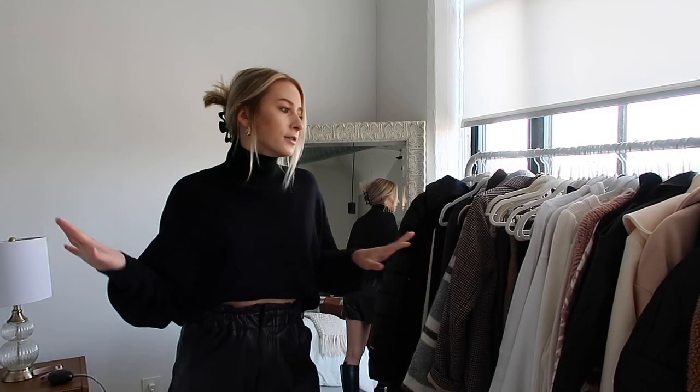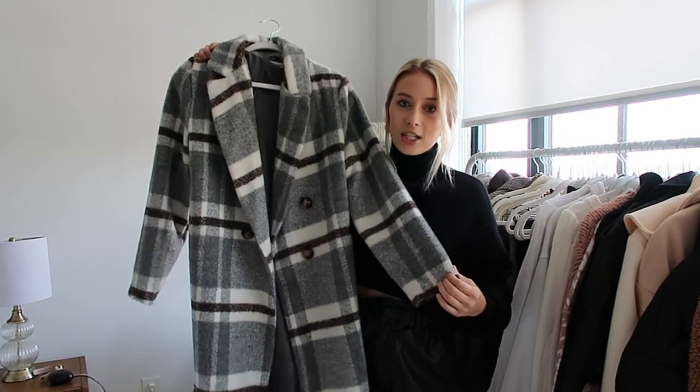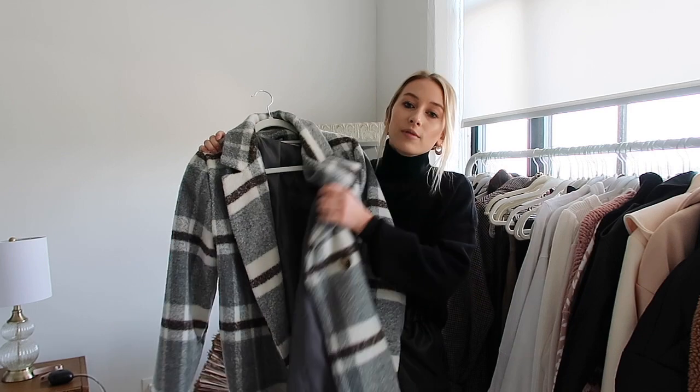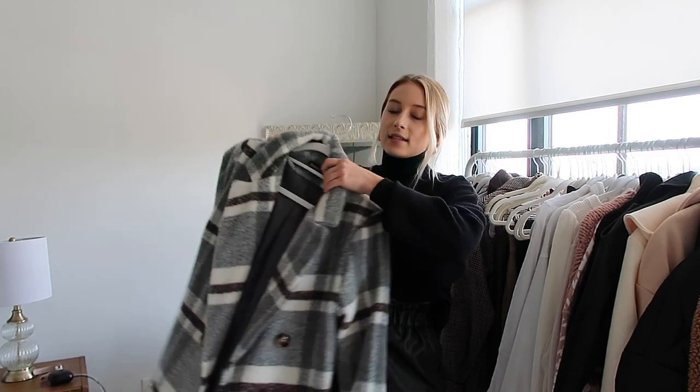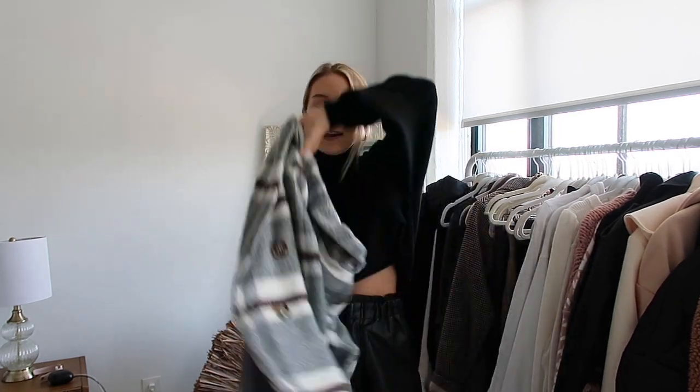Now moving into some more affordable options. The first one was a hit when I posted about it — it's this Boohoo plaid jacket. It's very similar to the Abercrombie dad coat but a little less heavy, so it won't keep you as extremely warm, but it's still really great quality and a very good alternative. It fits like a glove. Boohoo, Missguided, and similar websites have really great jackets like this if you're looking for a cheaper option.